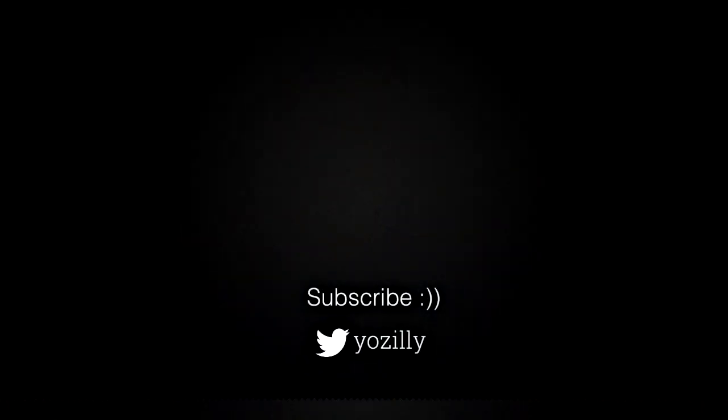Whenever Samsung releases the update for your smartphone, I'll let you know — make sure you're subscribed to this channel. Give this video a thumbs up and I'll see you guys in the next one. Peace out.